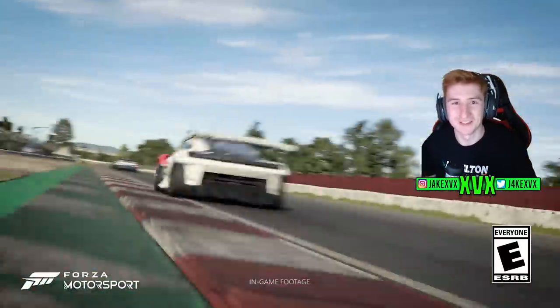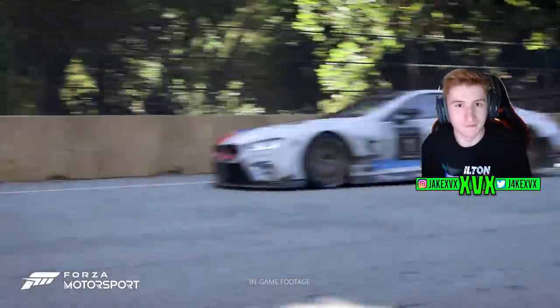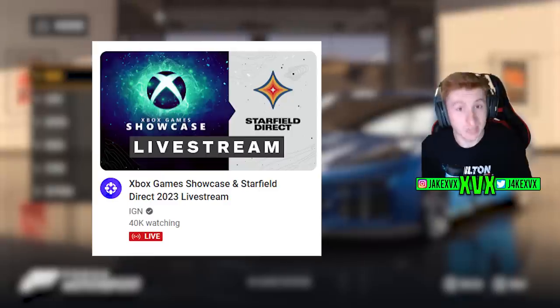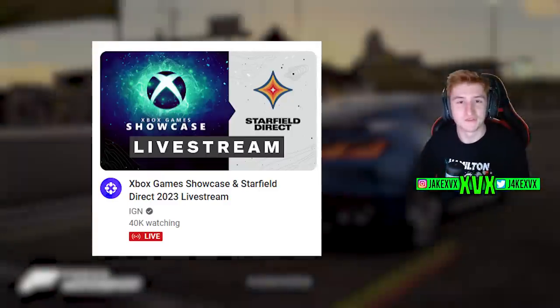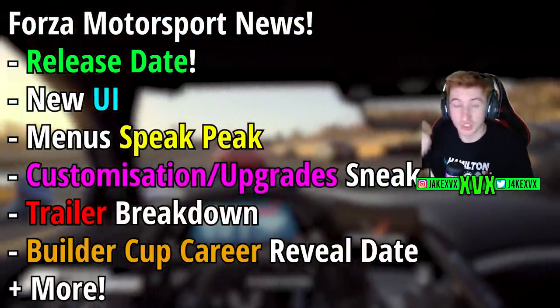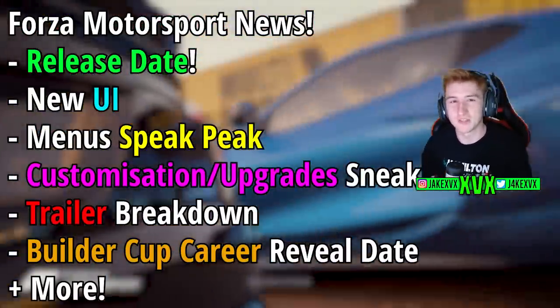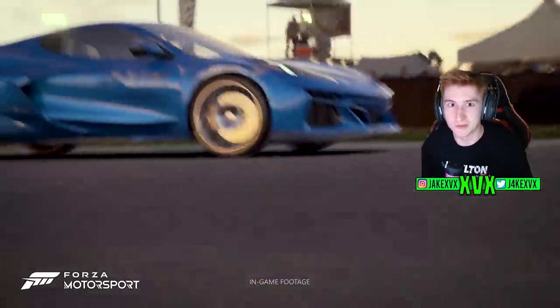Welcome back everyone. We just received a new trailer and more information about Forza Motorsport from the most recent Xbox Game Showcase. In this video I'm going to tell you everything new we know as of today — the release date, some features, information from the blog post, and we'll analyze the trailer because we get to see some car customization and upgrades as well.